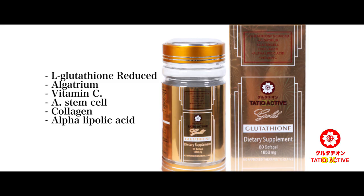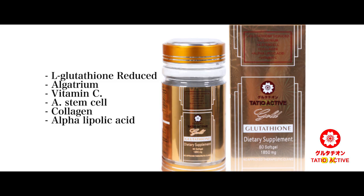Glutathione Gold contains L-glutathione reduced, algatrium, vitamin C, A-stensyl, collagen, and alpha-lipoic acid.